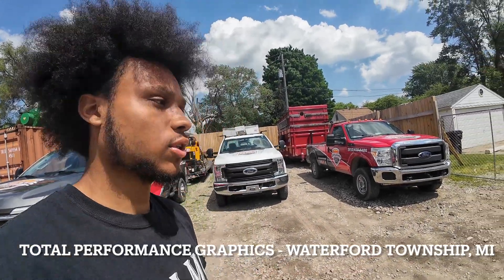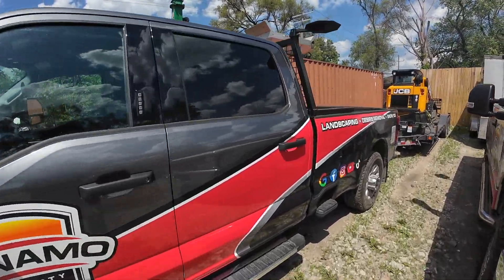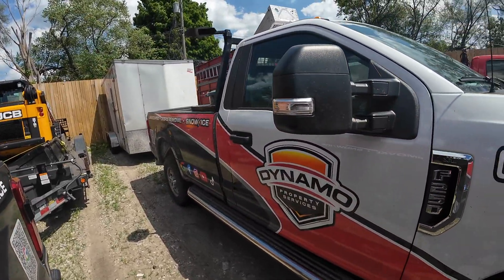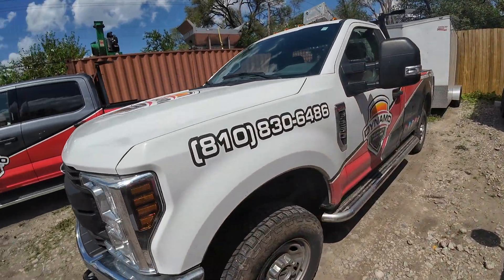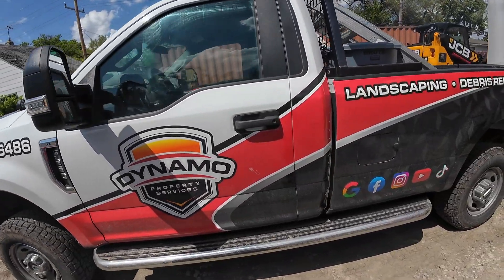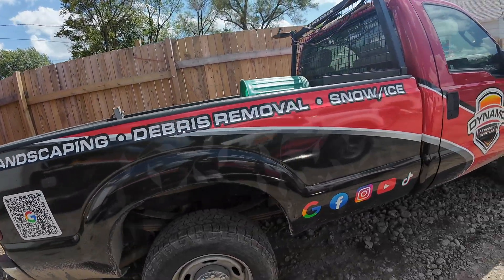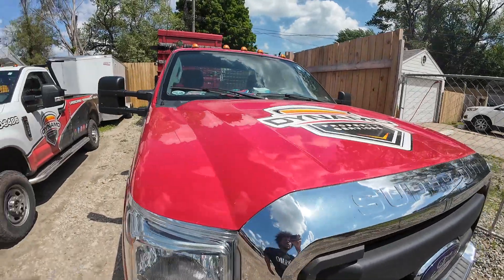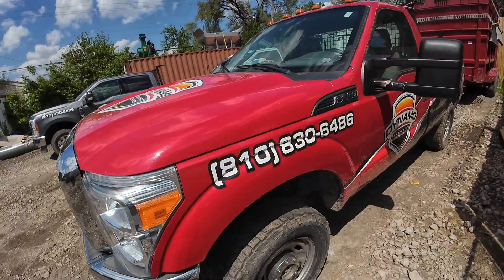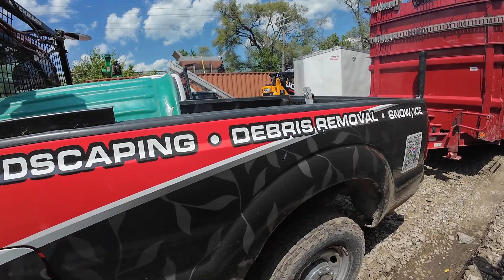I got these wraps from Neil at Total Performance Graphics in Pontiac, Michigan. He killed it and did a great job. I love how it came out and I love the whole process — he sent me screenshots so I could get the trucks wrapped exactly how I wanted. Any time I wasn't comfortable with something, he gave me the opportunity to change it, and he always confirmed before printing the vinyl. Him and his brother knocked it out of the park with the installation. If you guys need his information, I'll throw it up on the screen.